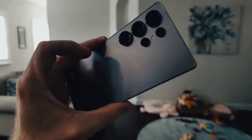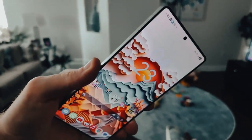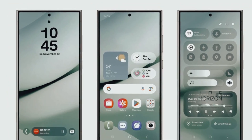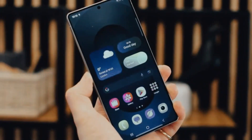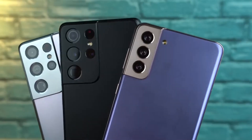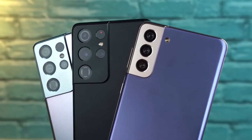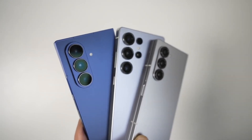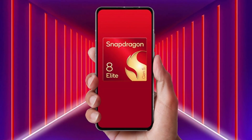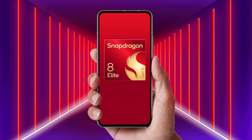Think console-level gaming, next-gen AI tools, and crazy battery efficiency all at once. Qualcomm even gave it a new badge: Elite. This is the first chip using Qualcomm's Orion CPU cores — tech they've been quietly working on ever since they bought Nuvia back in 2021. From now on, every Snapdragon flagship will carry that Elite badge as a mark of dominance.